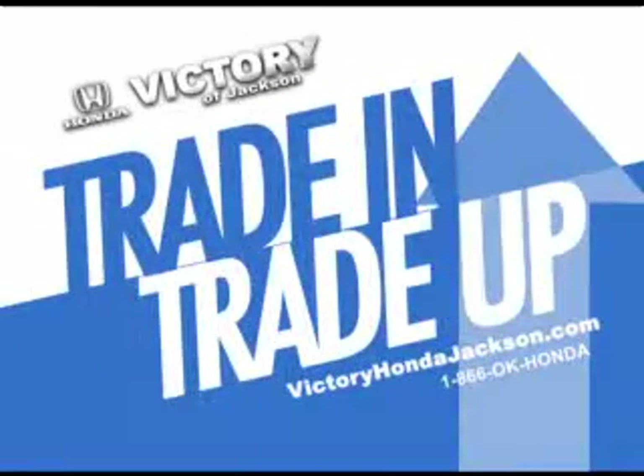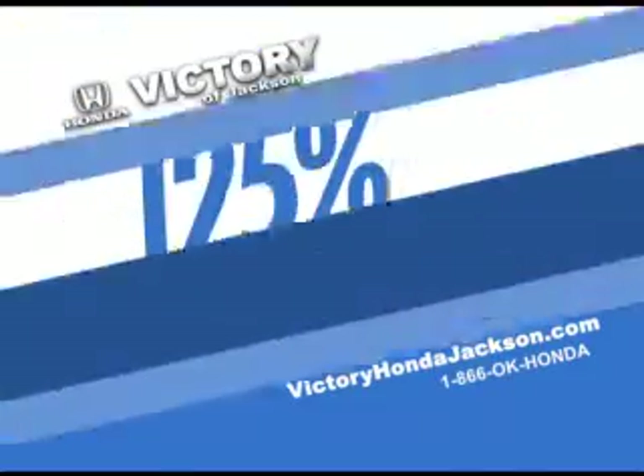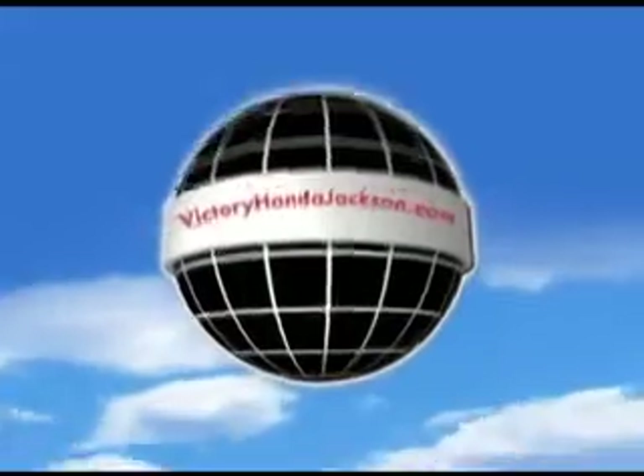Right here, right now — trade in and trade up at Victory Honda of Jackson. Bring in your trade and we'll give you 125% of the Black Book value towards the purchase of any newer vehicle on our lot.